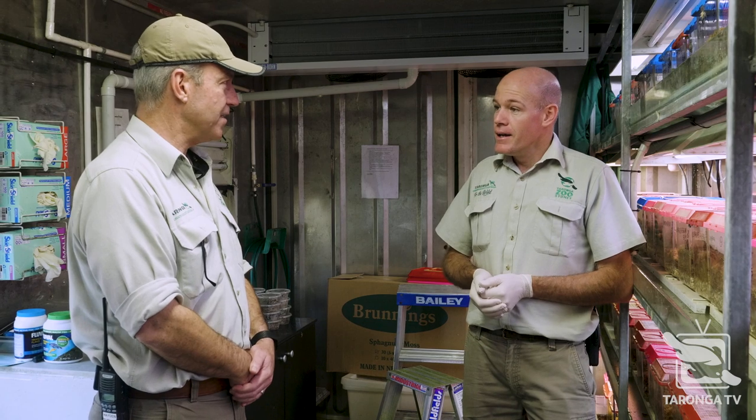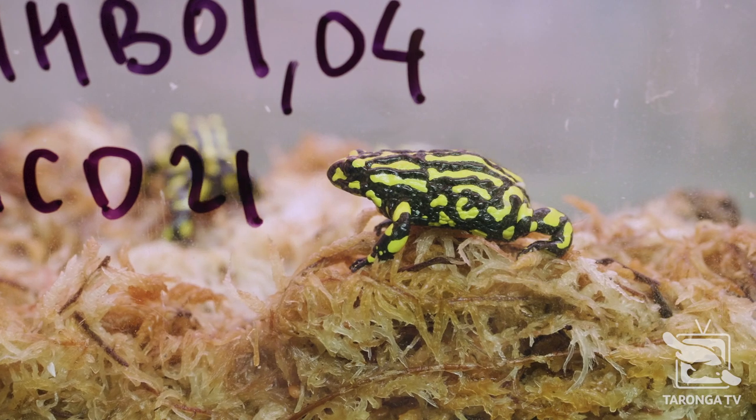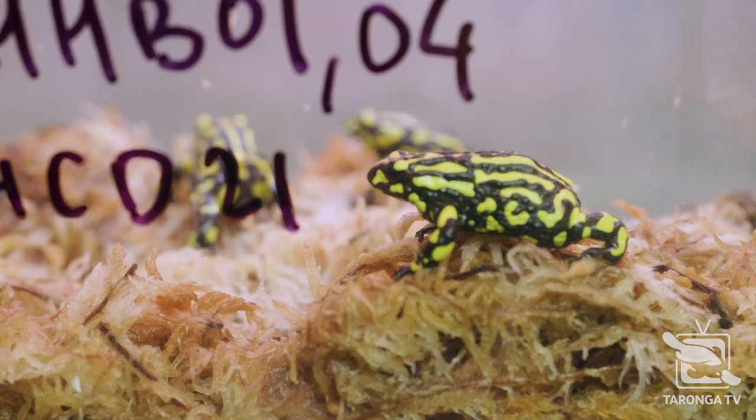We have quite a number that are 15 to 17 years of age — so twice the age that they'd be in the wild. And this season, a lot of those were breeding quite readily. They're not showing any signs of slowing up just yet.